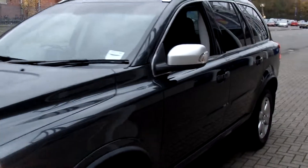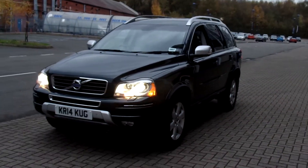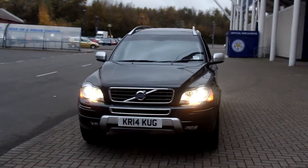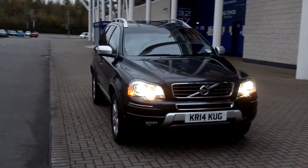As you can see, the car is in fabulous condition throughout. And for total peace of mind, every used car at Sturgess Volvo has a thorough inspection. Each car is supplied with a 12-month Volvo warranty, which also includes 12 months European roadside assistance.